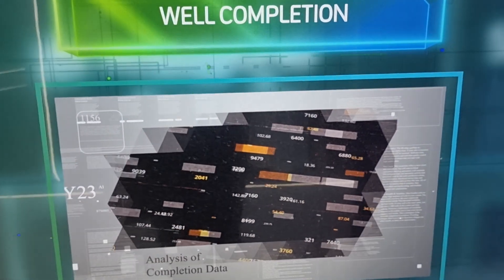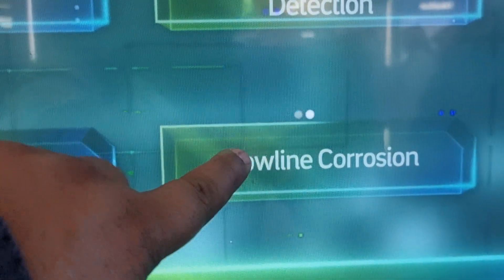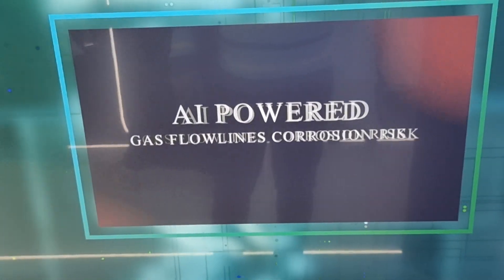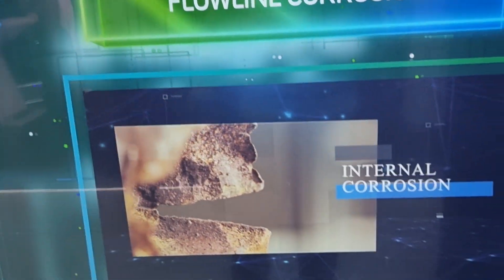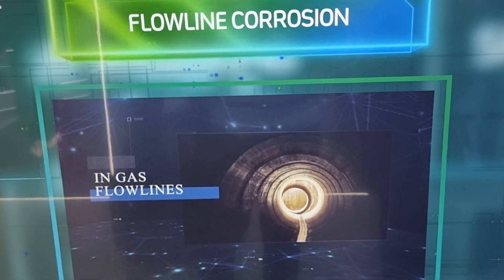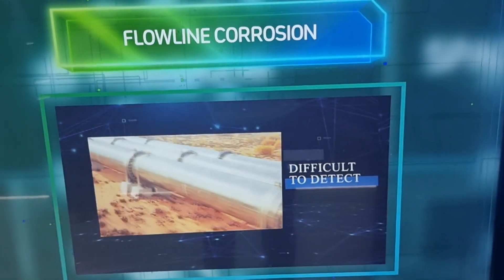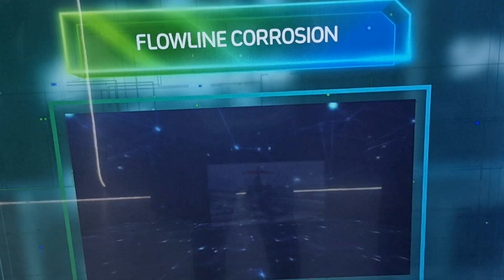Either everything is going fine or any problem is there, AI will detect it. Let's take the example of flowline corrosion. AI is well powered for gas flowlines — even internal corrosion is identified through AI — so safety is well ensured via artificial intelligence. This is how Saudi Aramco is leading the globe through the latest technology and trends.